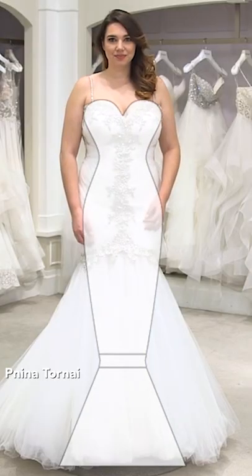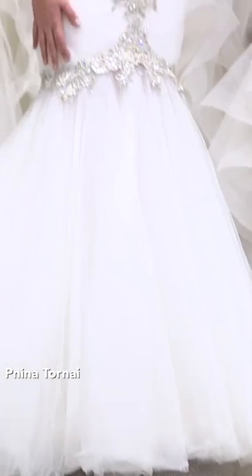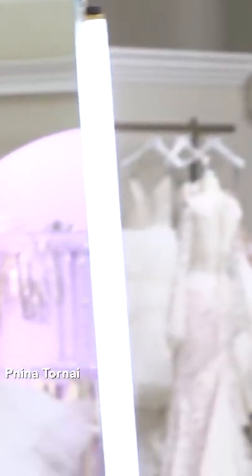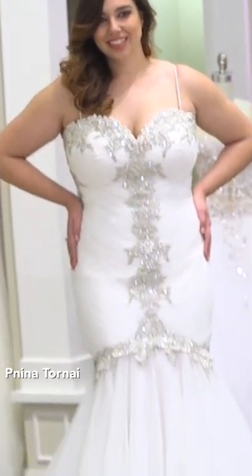A mermaid silhouette really contours the body and follows the lines of the hips and thighs to flare just below the knee. This is a super dramatic silhouette and is a great option if you're looking to really show off your curves.